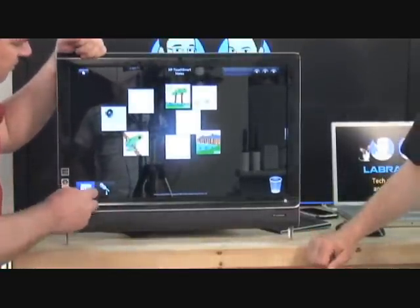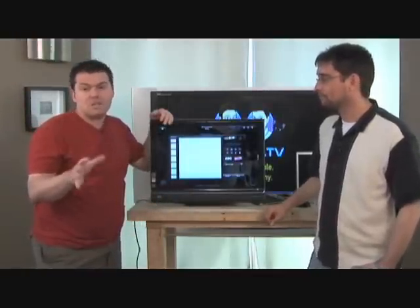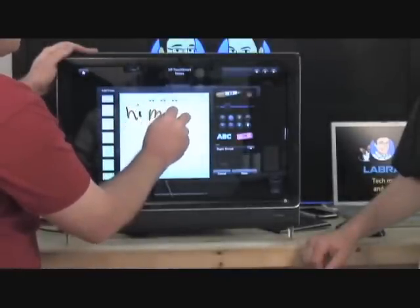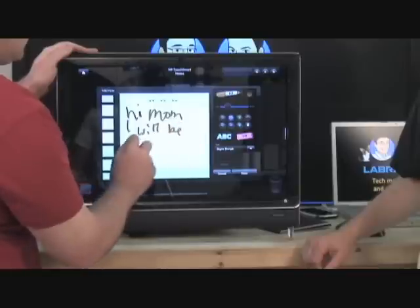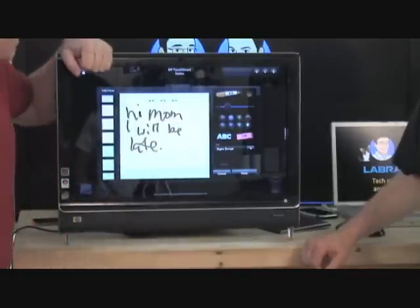It allows you to create notes. Keep in mind, of course, in your kitchen potentially. So you could actually create, you know — 'Hi, mom, I will be late.' Right? Touch interface like that.